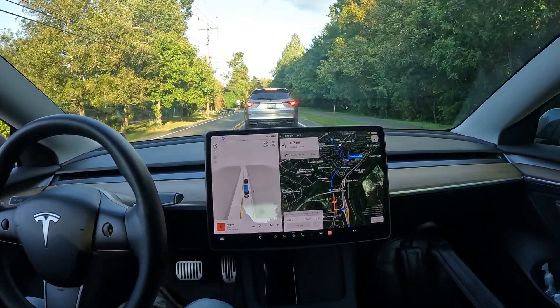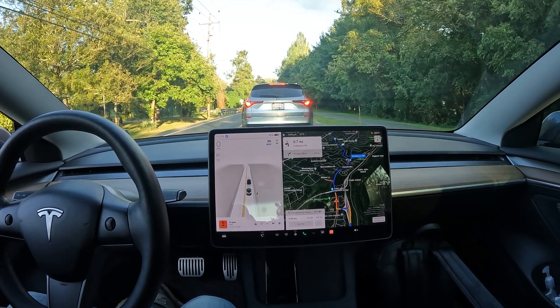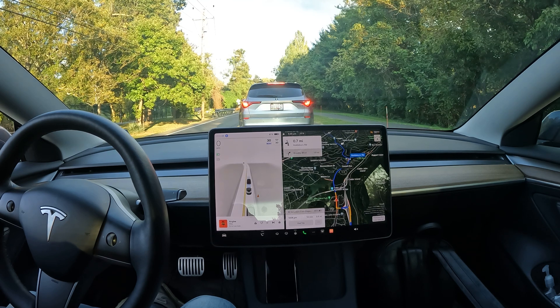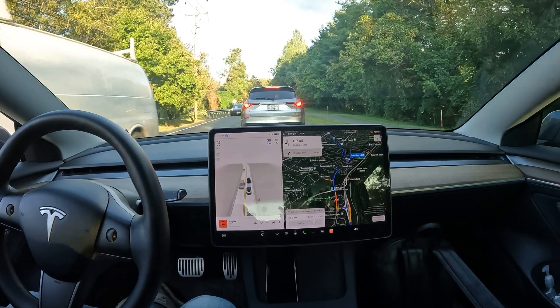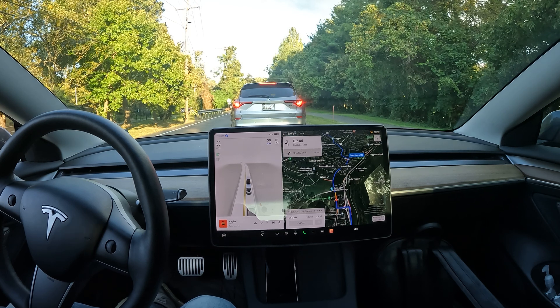I have to say I'm really impressed with it handling these inside roads. I'm going to let it hit the next maneuver and then we'll cut the video from there. As you can see, it's getting better and better with each update. Really excited to see what version 12 brings, especially with the new platform of vehicles coming out — we've got the Model 3 Highland, or Model 3 Plus, whatever you want to call it.